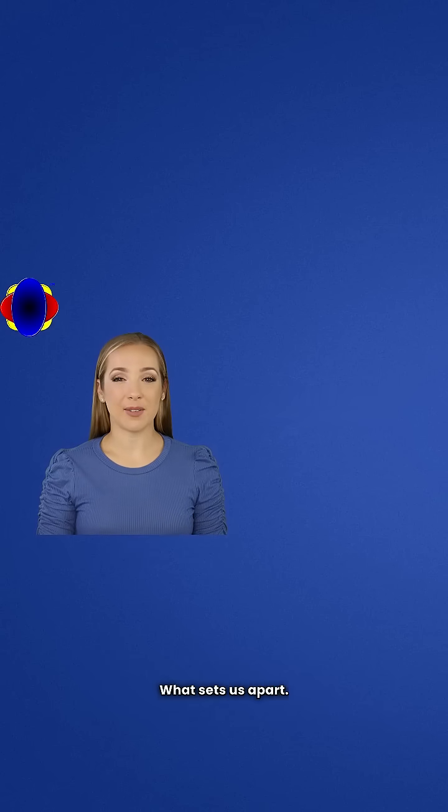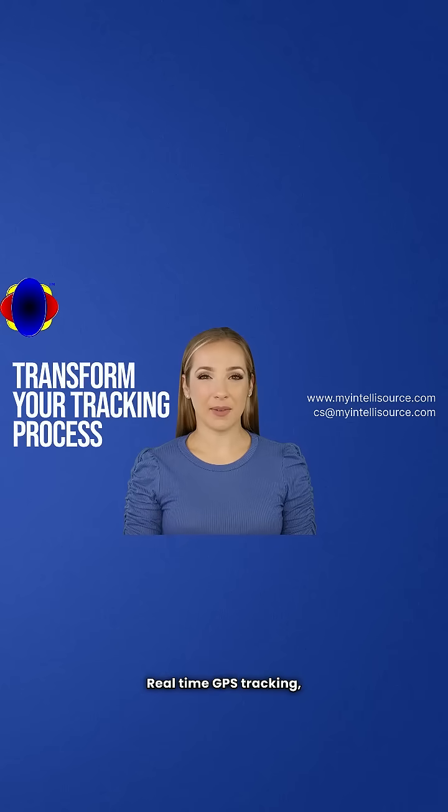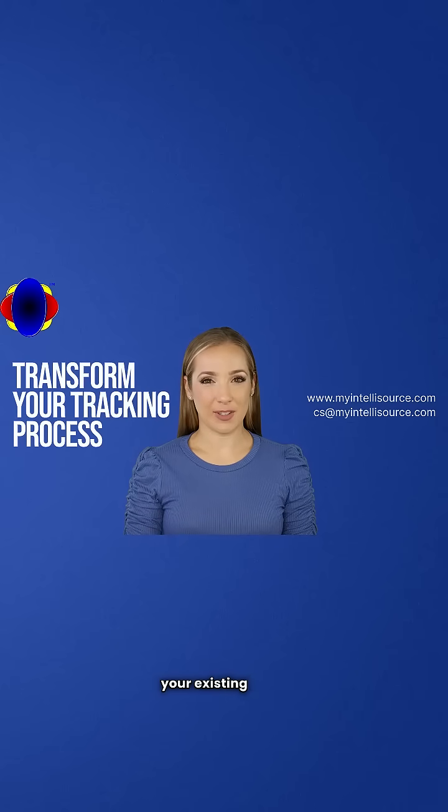What sets us apart? Real-time GPS tracking, seamless integration with your existing tools, and user-friendly features that make mileage tracking a breeze.